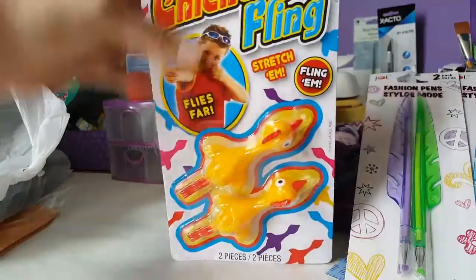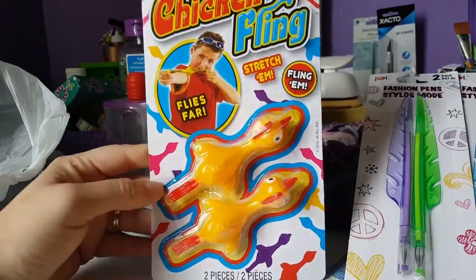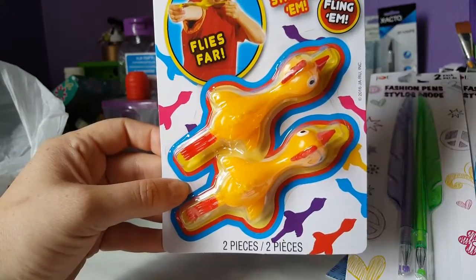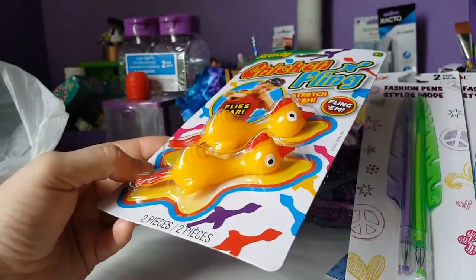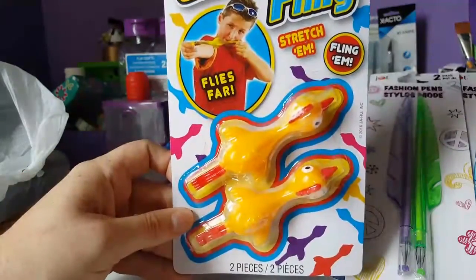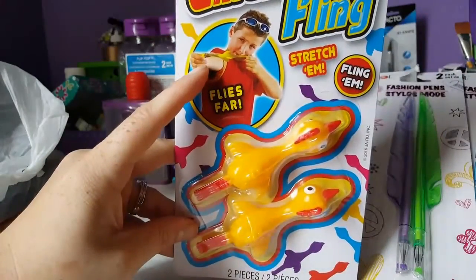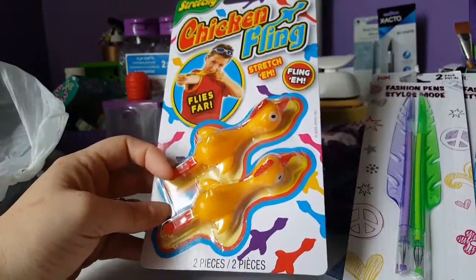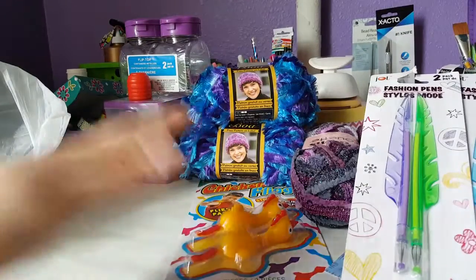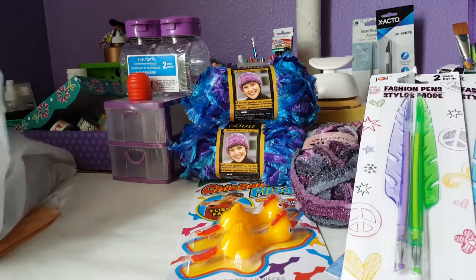This one tells a little bit about me — it's the Stretchy Chicken Fling. I saw it and started cracking up and realized I must have these. I bought like five of them. Where else do you go to get a chicken fling? I opened one and pulled it and shot it — these little chicken flinger-flickers fly! My kids were pretty happy with those too.